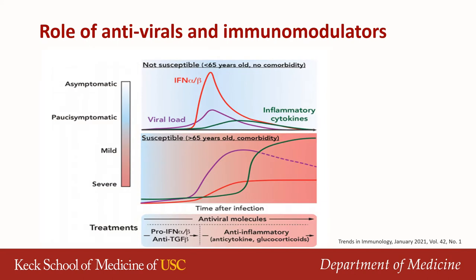Here I wanted to share the role of antivirals and immunomodulators in different stages of disease. This schematic shows the kinetics of SARS-CoV-2 viral load following infection in parallel with the interferon response and the evolution of inflammatory cytokines. In the top panel, individuals who are typically asymptomatic show a very efficient antiviral immune response characterized by significant production of interferon and limited production of inflammatory cytokines, resulting likely in viral eradication.